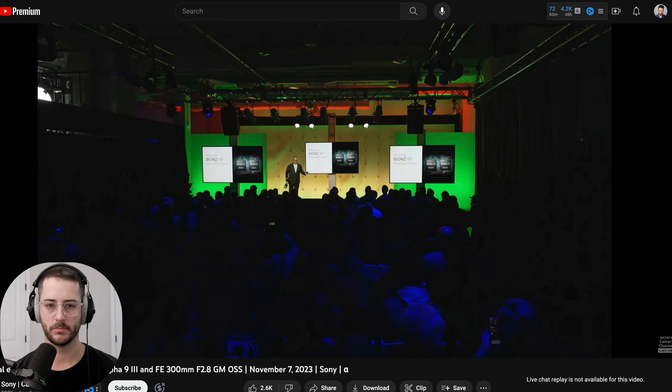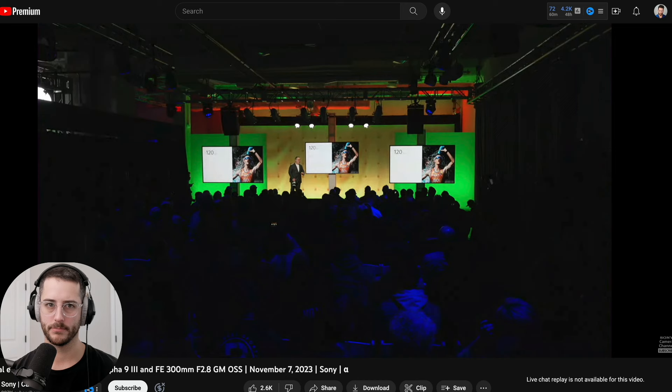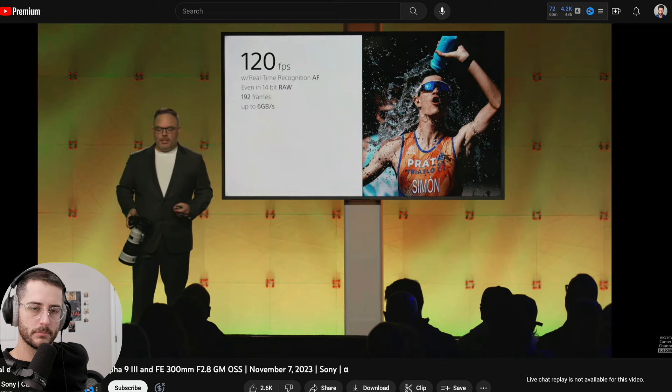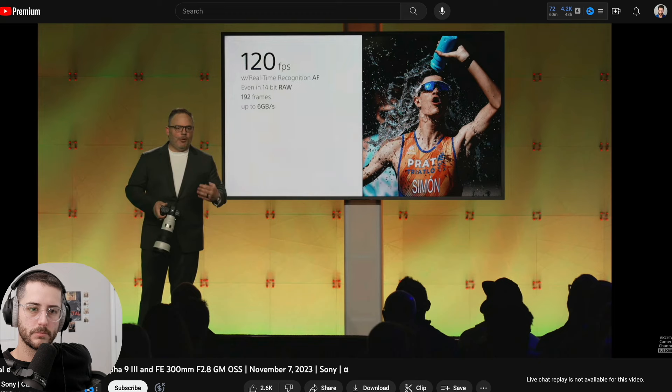Powering this entire camera is the BIONZ XR processing engine, giving us eight times more power than the A9 Mark II. The global shutter gives us the ability to shoot at 120 frames per second — and lots of cameras can shoot fast, but here there's no trade-off. We can do it with full autofocus and full subject recognition. We can shoot for 1.6 seconds — 192 frames — in 14-bit RAW. Shooting RAW plus JPEG at 120fps is six gigabytes of information per second. We need the DRAM, we need the stacked sensor, we need the global shutter to make all of this possible.